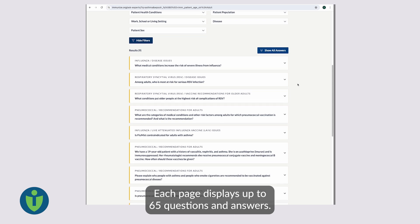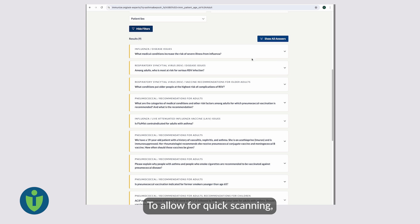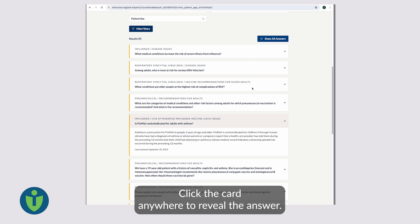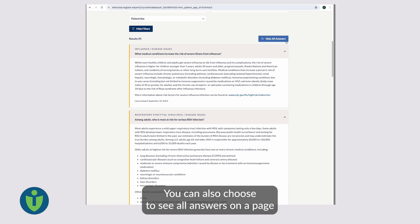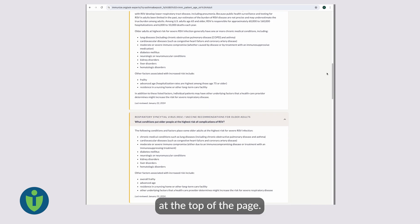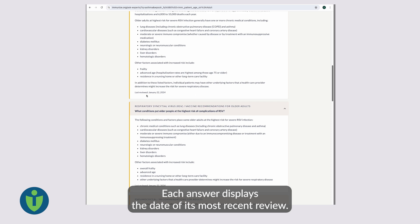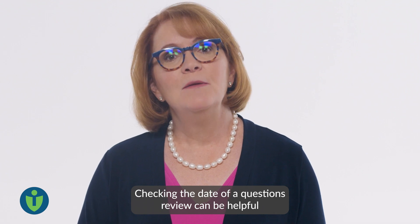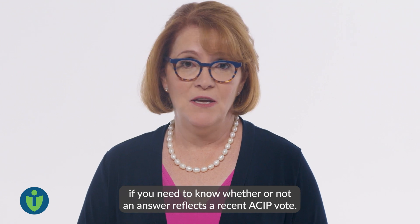Each page displays up to 65 questions and answers. To allow for quick scanning, results initially display questions only. Click the card anywhere to reveal the answer. You can also choose to see all answers on a page by clicking the Show All Answers button at the top of the page. Each answer displays the date of its most recent review. Checking the date of a question's review can be helpful if you need to know whether or not an answer reflects a recent ACIP vote.